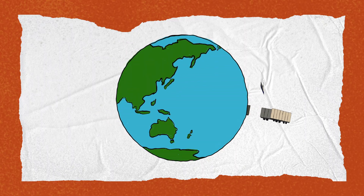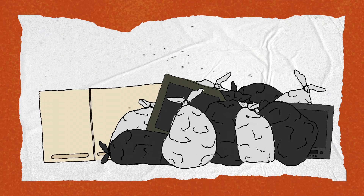After all that, we only keep our phones for about two years before they're shoved into a drawer or tossed into the landfill, where they leach chemicals into the environment.